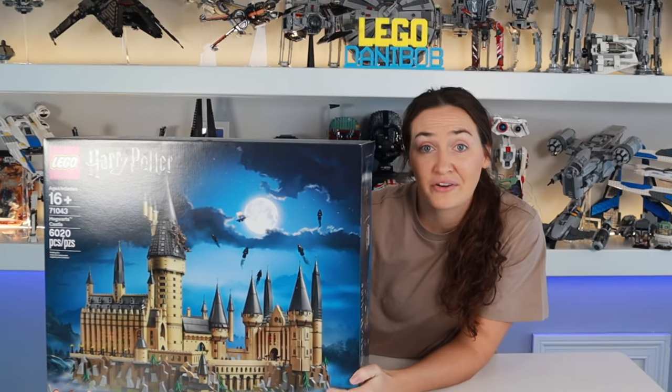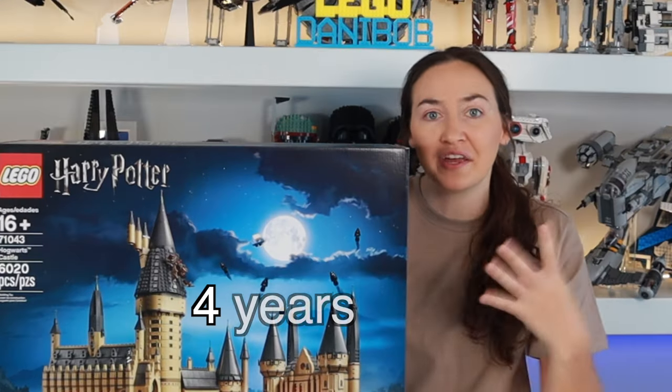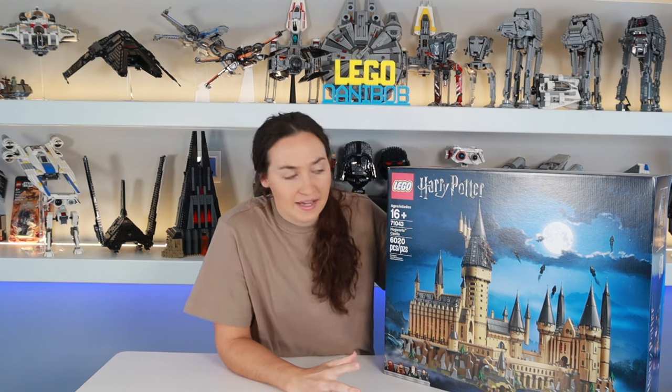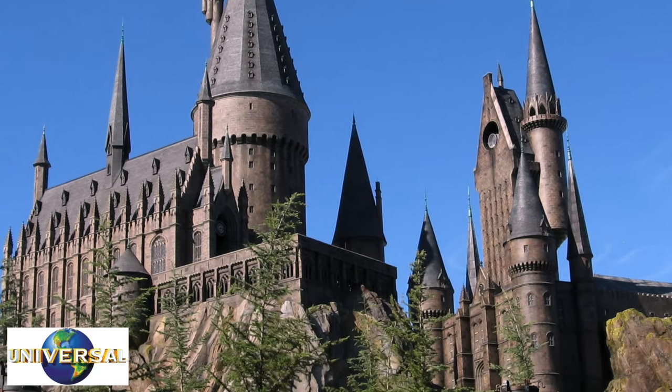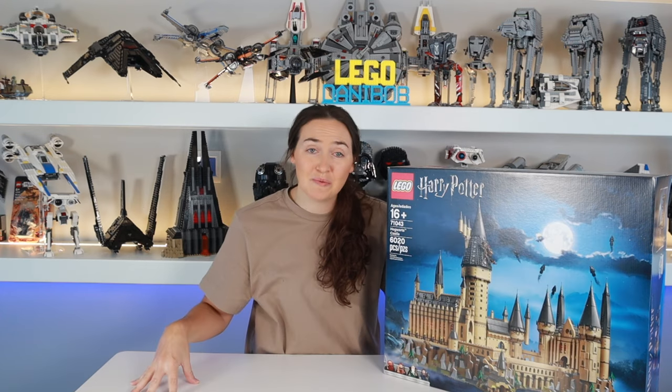This was the largest Lego Harry Potter set in 2018, and it's still the largest Lego Harry Potter set four years later. With 6,020 pieces, the set is instantly recognizable, but doesn't even come close to capturing the entire Hogwarts castle. In fact, even the Hogwarts castle in Universal Studios only shows a portion of the castle, which means there's no way that it could be minifigure scale.